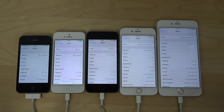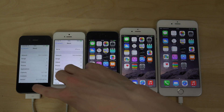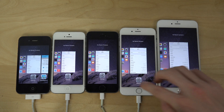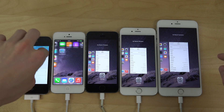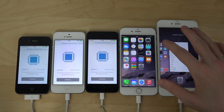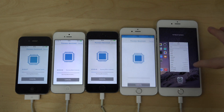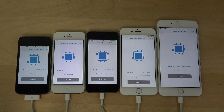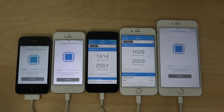So you can see they're running the same version here. Let me just open up the program. I'm going to start with the slowest iPhones first — the 4s, 5, 5s, 6, and 6+. I don't have the iPhone 5c here, but it has the same internals as the iPhone 5, so there's not going to be a big difference there.